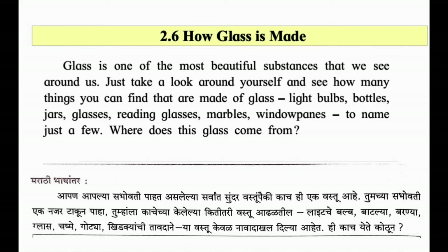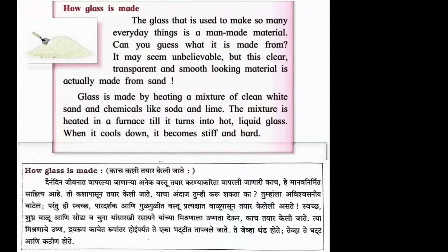Where does this glass come from? Sarvaśreṣṭha vastuñpaikī kāca hī ek vastu āhe. Tumcyā āsabhōvatī ek najar ṭākūna pahā, tumalā kācecyā kelalyā kitī tarī vastū āḍhaḷatīl - lāiṭa cepalā baraṇyā gāsa cāśame goṭyā khiḍkyāñcī tāvaḍāne - yā vastū kevhaḷ nāvā dākhavā, kāca ithēca ētō, ithēca ētō.